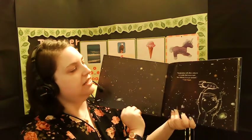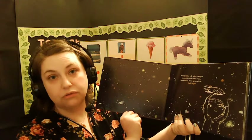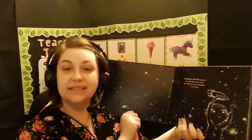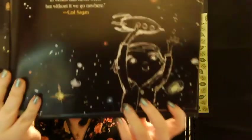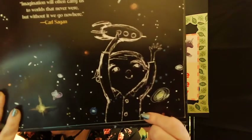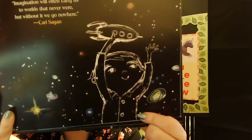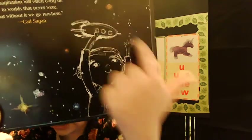"Imagination will often carry us to worlds that never were. But without it, we can go nowhere. So while we're stuck inside together, let's use our imaginations." That was a quote from Carl Sagan. Do you see that there's a picture in the stars? When we look at a picture in the stars, we call it a constellation — a pattern in the stars that makes up a picture.